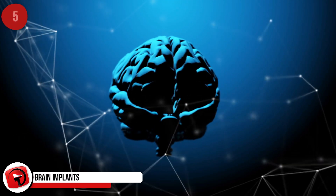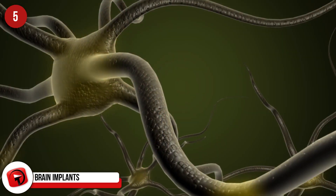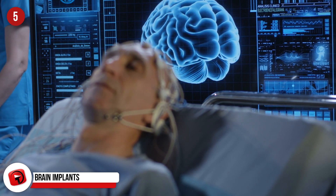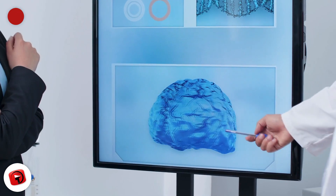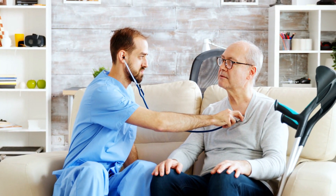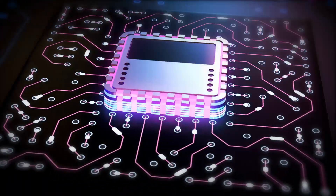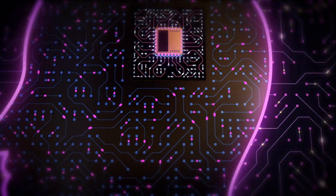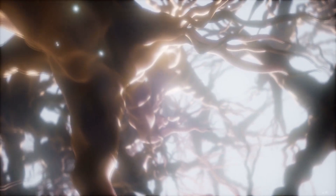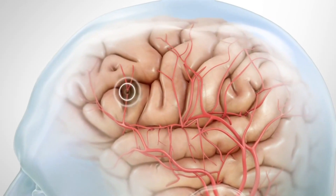Brain Implants. We discussed the pacemaker and how it can give a struggling heart a new lease on life. But how about applying a similar concept to the brain — a kind of pacemaker to help boost the memories of people who have conditions that are affecting their lives? A new product, funded by the U.S. Department of Defense, has been successful in boosting the memory of people suffering from Parkinson's, Alzheimer's disease, and epilepsy by up to 15%. The device sends electrical pulses into the head, providing deep brain stimulation, which can be calibrated to aid a number of conditions.